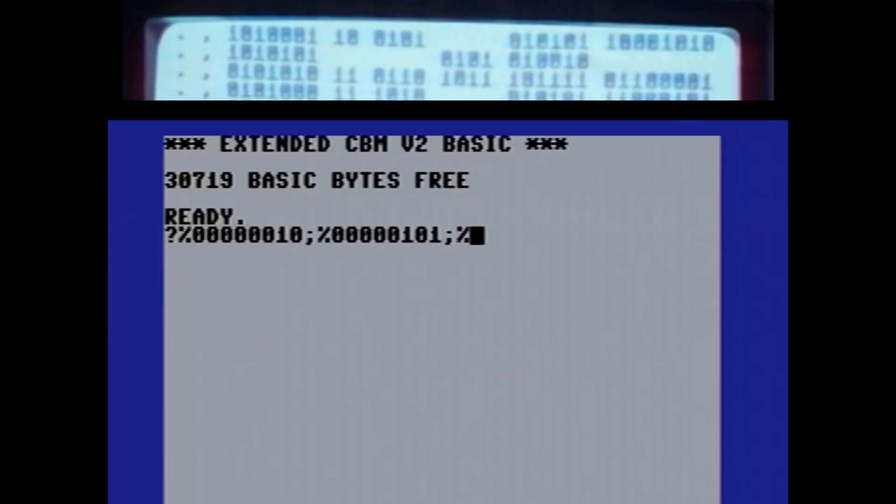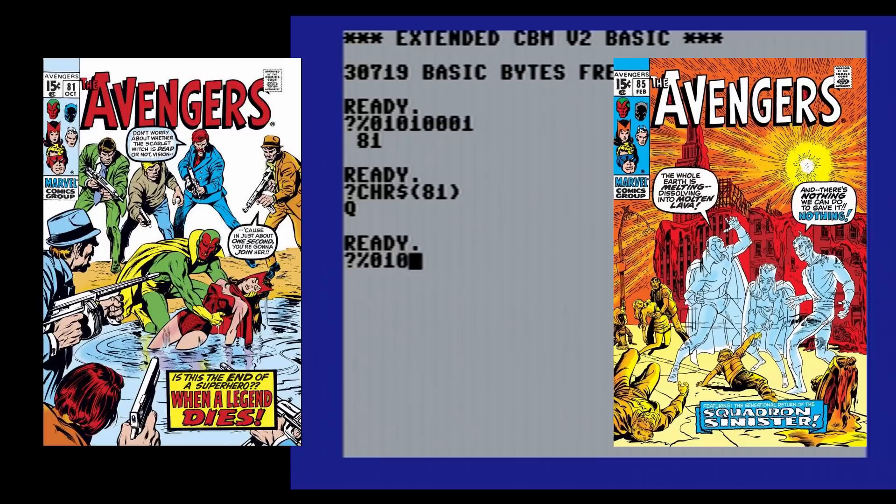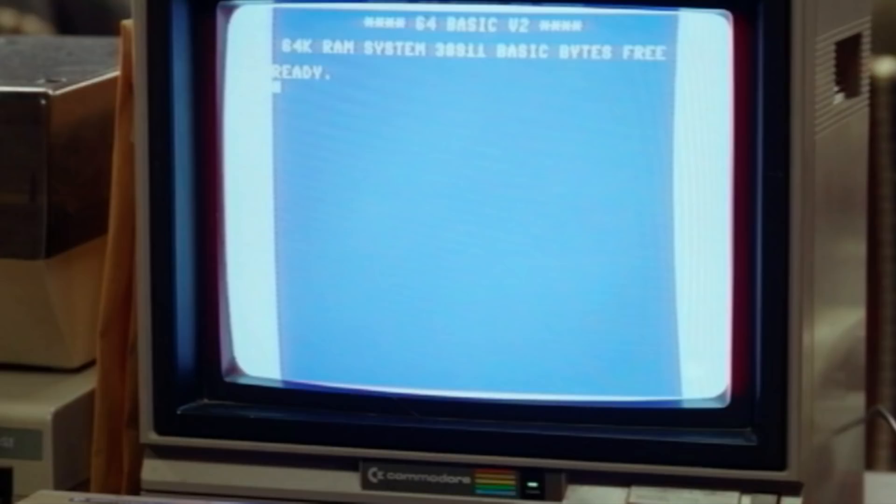The second, third, and fourth column across the top row do convert to the numbers 2, 5, and 21, which could mean February 5th, 2021 — the day that this episode was first released on Disney+. Online, I've seen some people theorize that the numbers down the left-hand side may be issue numbers of Avenger comic books that feature Scarlet Witch, Vision, and Quicksilver. And it's true that issues 81 and 85 do feature those characters.